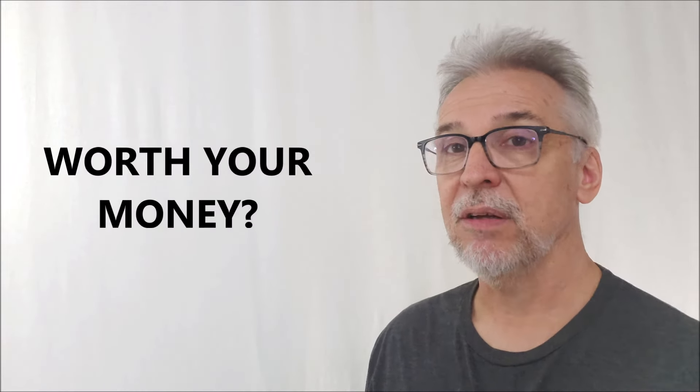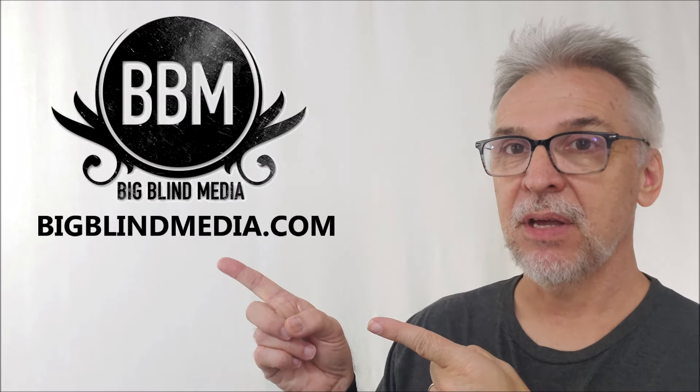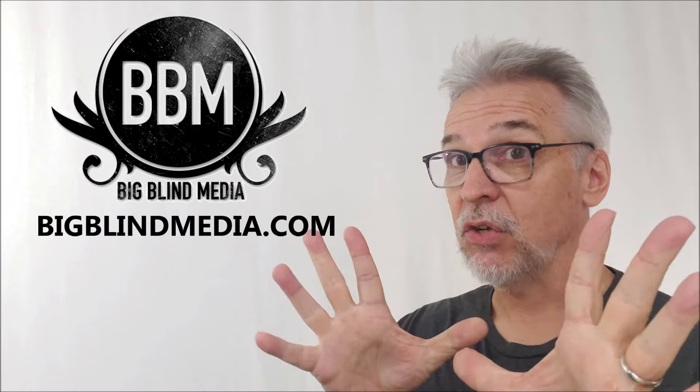But is it worth your money? 25 bucks — Big Blind Media, John Bannon — it's a winner. Can't go wrong. Big huge thanks to BigBlindMedia.com for allowing me to have this so I can do the review for you, and I'll see you guys next time. Bye.